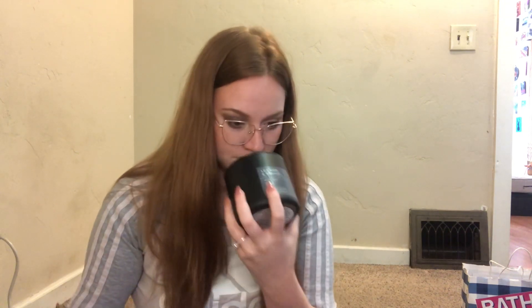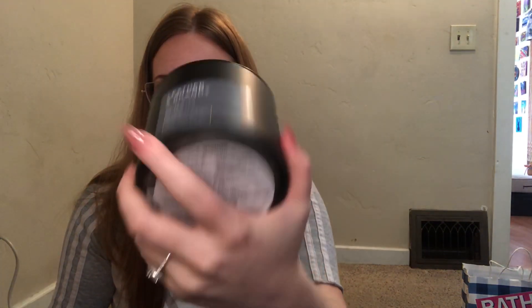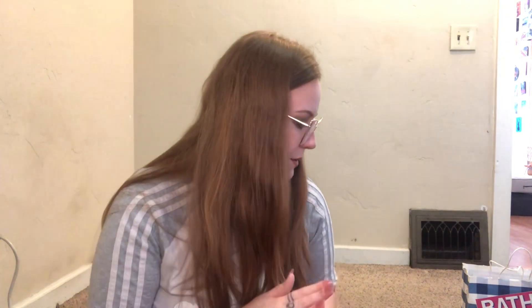The last thing I have here is Leather and Brandy. I heard this one is really good, so I'm super excited. It's warm leather, amber woods, and aged brandy. Oh my god, that smells so good — my boyfriend's gonna love this. He's gonna love it. Oh my gosh, I love that. This might be our household staple. That's so good. I also saw another one — something with whiskey — I can't remember, but I probably will want to try that one too.